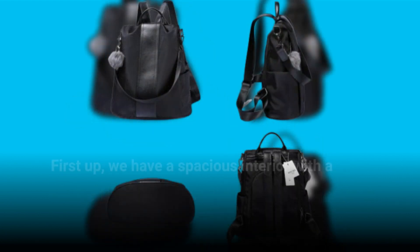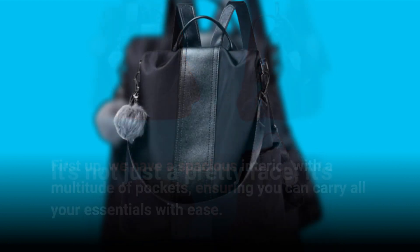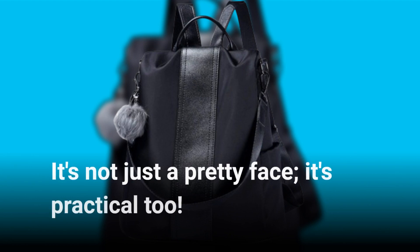First up, we have a spacious interior with a multitude of pockets, ensuring you can carry all your essentials with ease. It's not just a pretty face — it's practical too.